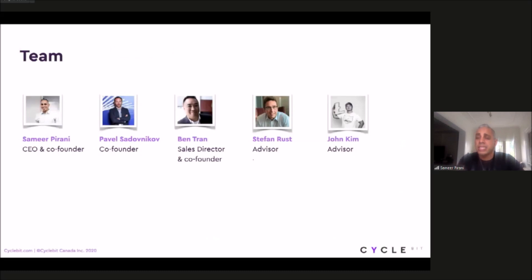I want to touch upon some of our team members and why we're going to succeed. This is personally my fourth startup; I've had two previous exits — my second in the payment space and my second in the cryptocurrency space. Pavel was the original founder of Cyclebit and has been in the payment space for the past 22 years. He currently leads another company called Ibox out of Russia, where they own 80% of the market share for small to medium-sized businesses doing traditional payments, with a turnover last year of about $1.87 billion. Ben Tran is an experienced sales director who's worked for brands including Sony and Limited Brands. Our advisors include Stefan Russ, former CEO of Bitcoin.com, and John Kim, head evangelist for the Litecoin Foundation.